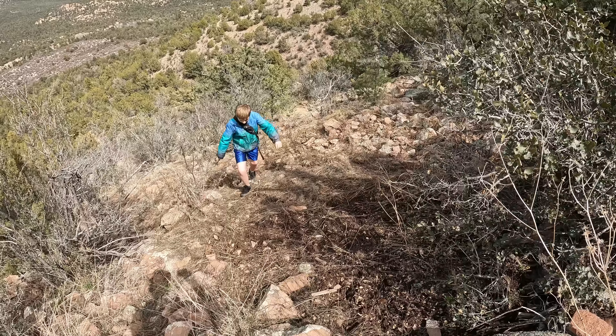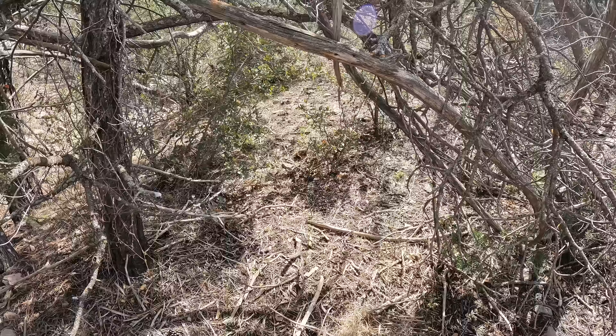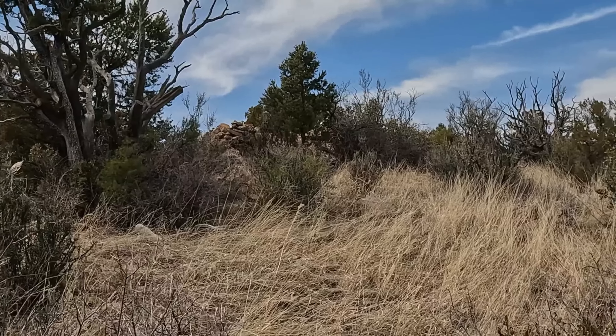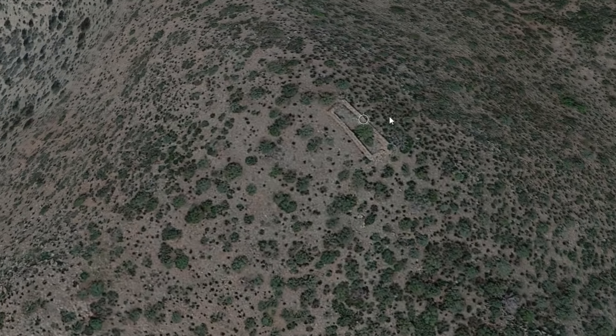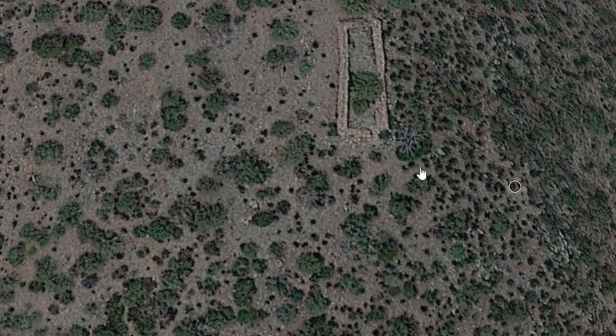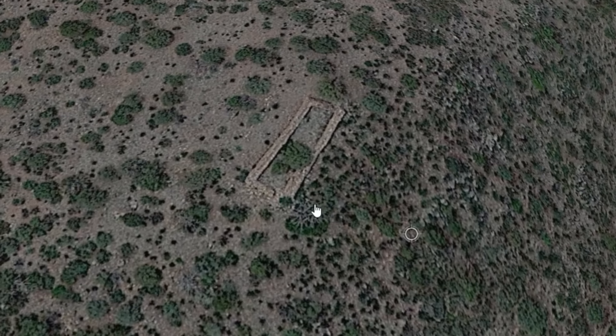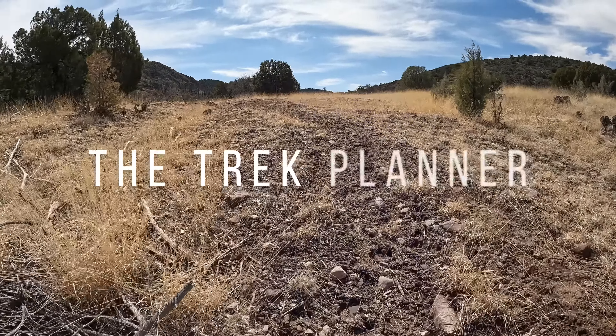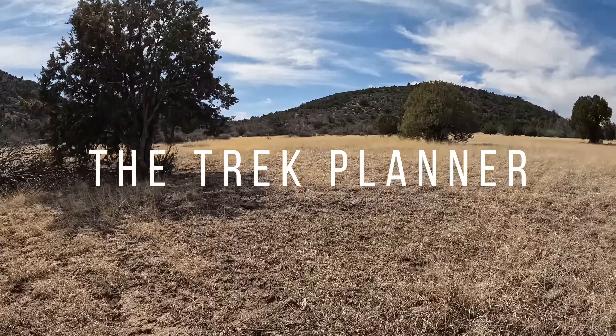There doesn't appear to be a trail. Oh, there it is! It's right here. I found this rectangle shape on Google Earth. It was at the top of a hill at a remote location. So it took some planning and actually three separate tries to get there. What did we find? Let's go find out.